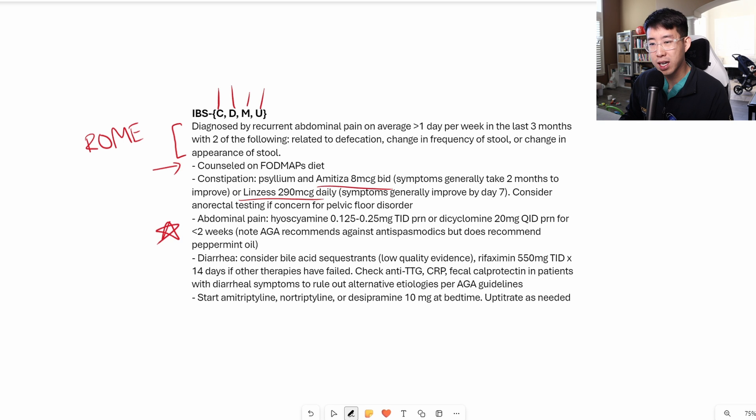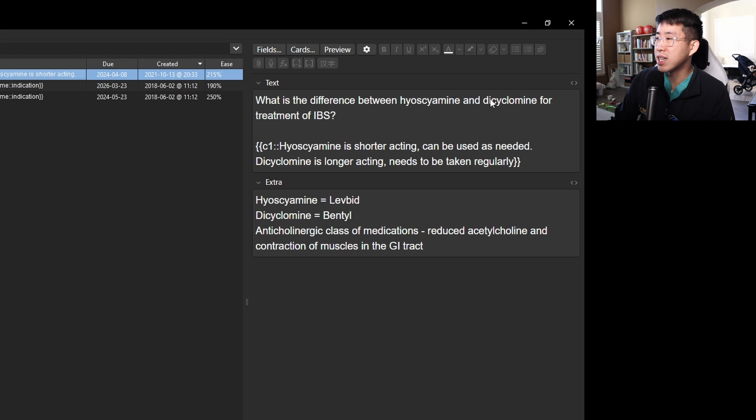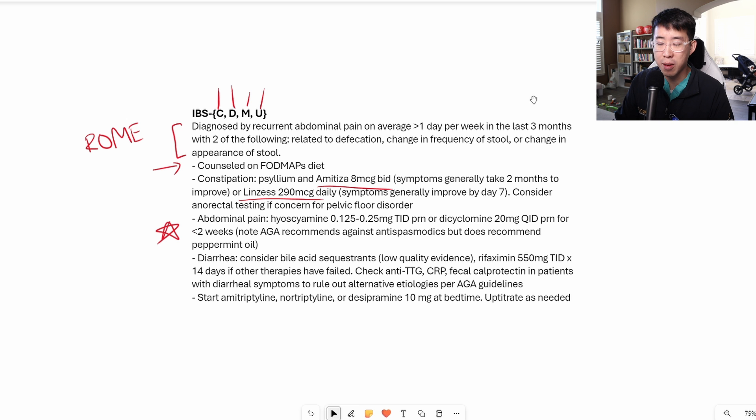A lot of these patients will have abdominal pain — typically a spasm-type pain relieved with defecation. We have antispasmodics hyoscyamine and dicyclomine; however, these are only recommended for short-term use. An updated guideline from the American Gastroenterology Association actually recommends against antispasmodics but does recommend peppermint oil, which is well known to reduce the spasms associated with IBS. Hyoscyamine is shorter acting and can be used as needed, whereas dicyclomine is longer acting and typically needs to be taken regularly. Both are anticholinergics that reduce contraction of muscles in the GI tract.